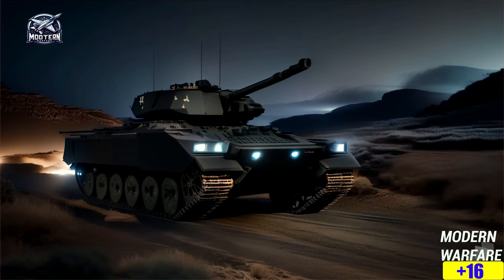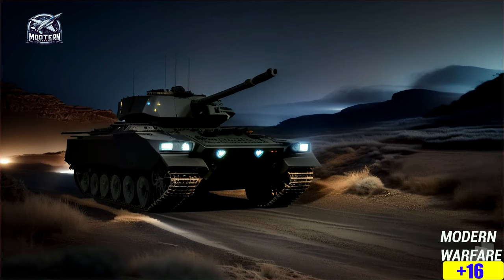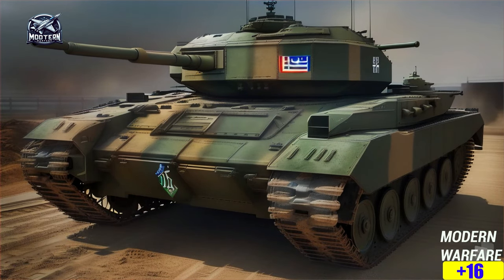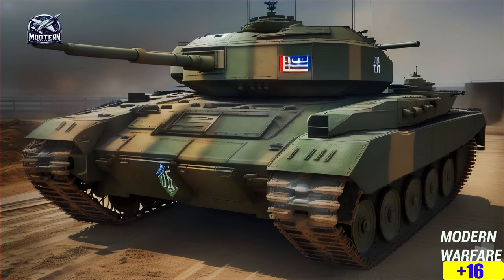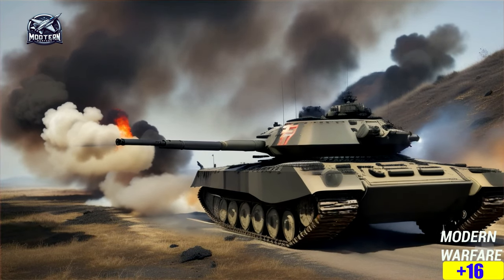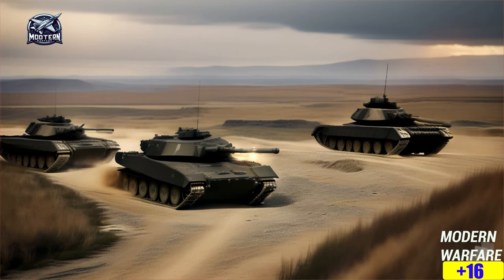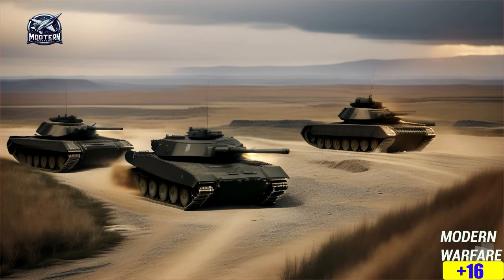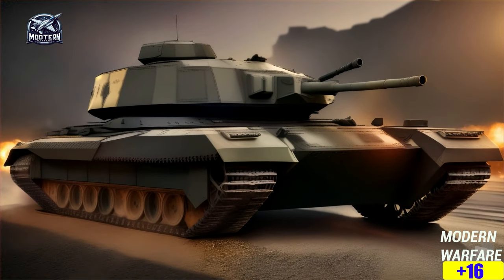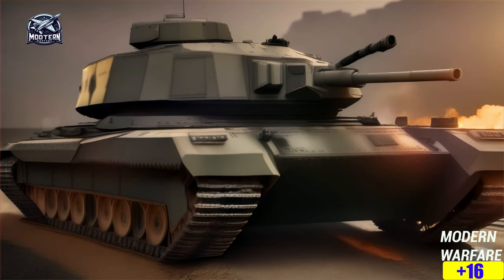Have you checked out the K-2 Black Panther tank from South Korea? It's like the ultimate tank upgrade for the Republic of Korea Armed Forces, replacing the old M48 Patton and hooking up with the K-1 series tanks. It's got firepower like no other with its 120mm smoothbore cannon, the CN-08, packing a punch similar to those western tanks — and it ain't just about the big gun, it's got all these other cool features too.